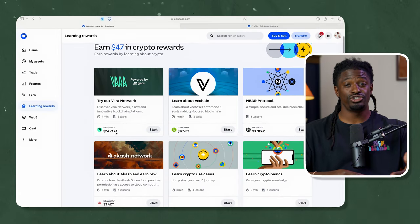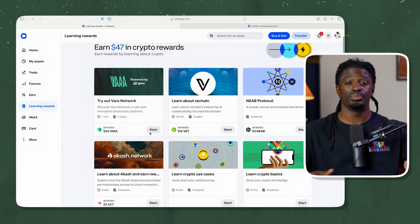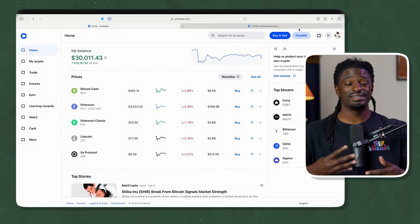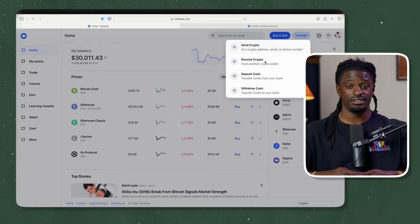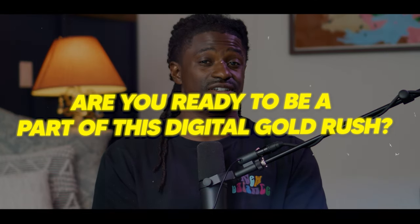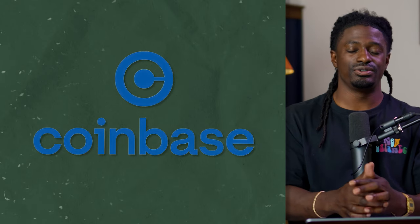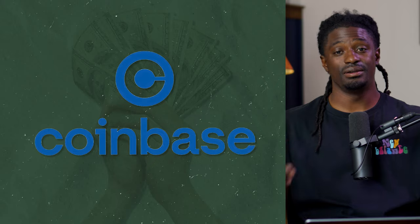Coinbase isn't just about trading — it's also a learning platform that rewards you for learning about different cryptocurrencies. With just a few clicks, you could buy, sell, trade, and send many different digital currencies as if you were sending a text message. I'm going to leave my link down in the description. If you deposit, they have a special opportunity where you can earn by signing up and depositing money.